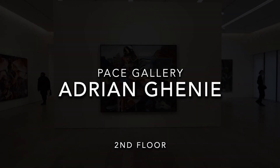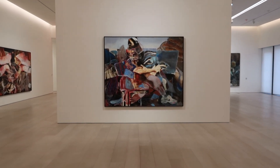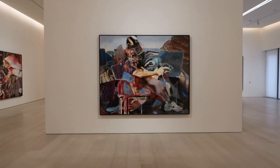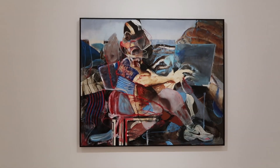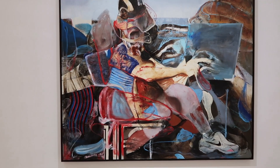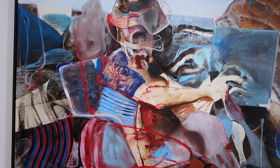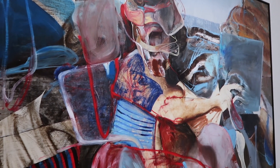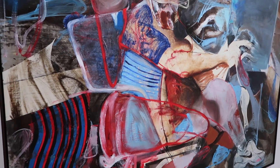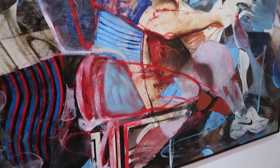On the second floor is an exhibit by the artist Adrian Guinea, titled 'The Hooligans.' A hooligan is essentially a rebel, a bully, or a vandal. Guinea's show references the crucial role of rebellion in the artistic process — how important it is for an artist to reject or ignore tradition and to create something new.